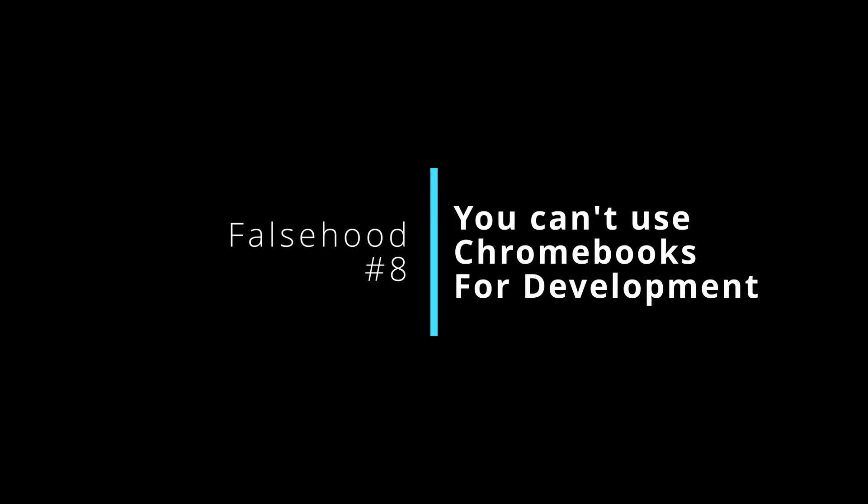Number eight is that you can't do any development or programming on a Chromebook — again, just not true. There are multiple IDEs available for Chrome OS, including Visual Studio Code running in Linux. There is built-in support for Android development on Chrome OS, and you can do full web development in multiple languages. It actually works really well as a development machine. This is another falsehood perpetuated by people who read about Chromebooks but never actually use them.